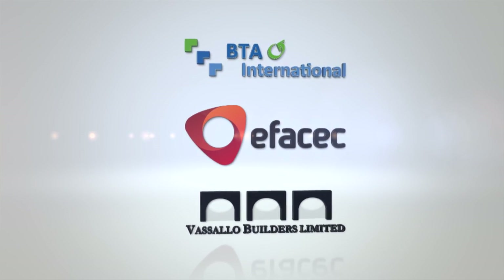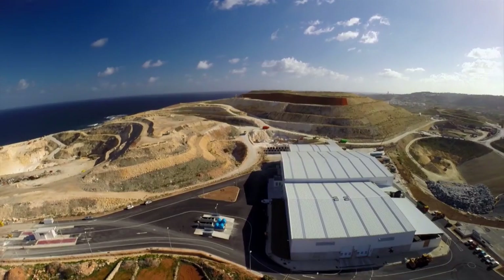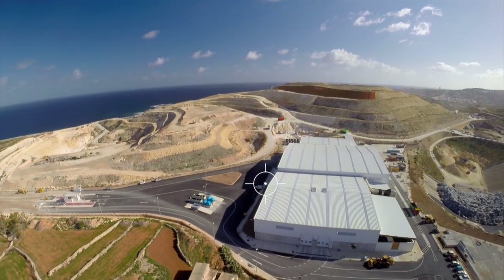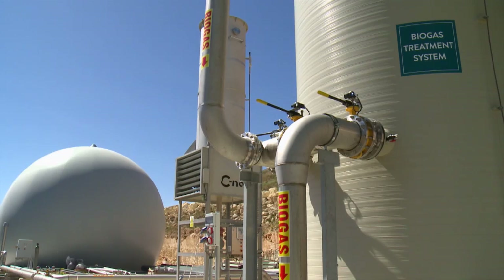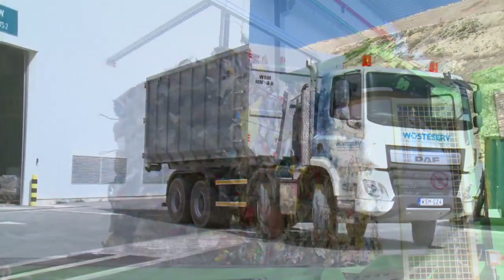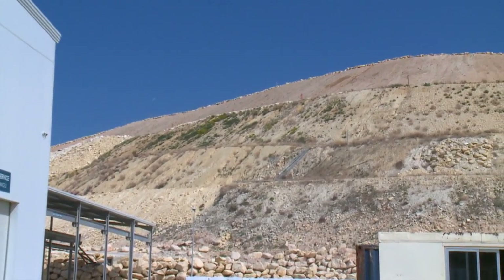BEV Consortium was entrusted with the building of the Malta North Mechanical and Biological Treatment plant. Whereas landfilling represents the least favorable option for waste management, the Mechanical and Biological Treatment plant employs mechanical and biological processes to recover material for recycling or RDF production, produce compost-like material, and generate clean energy from otherwise useless waste.